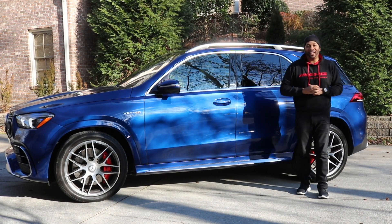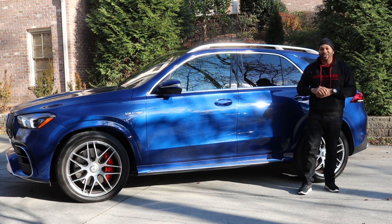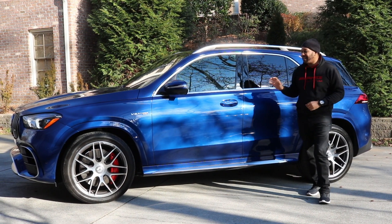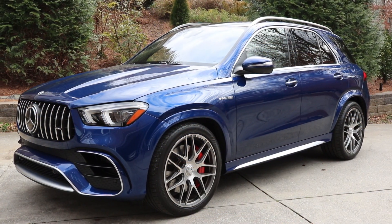What's going on car family, I'm Ben Wayne. Thank you for joining me in another video. Today we're here to take a look at one of my favorites — this is a 2021 Mercedes-AMG GLE 63S 4Matic Plus SUV.